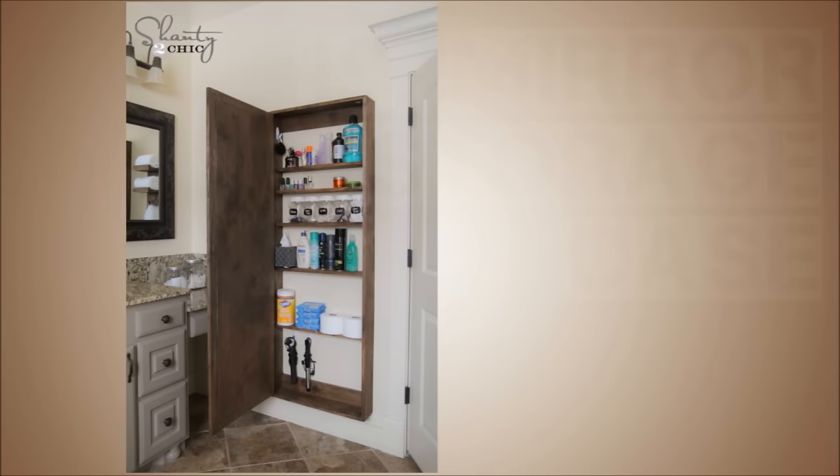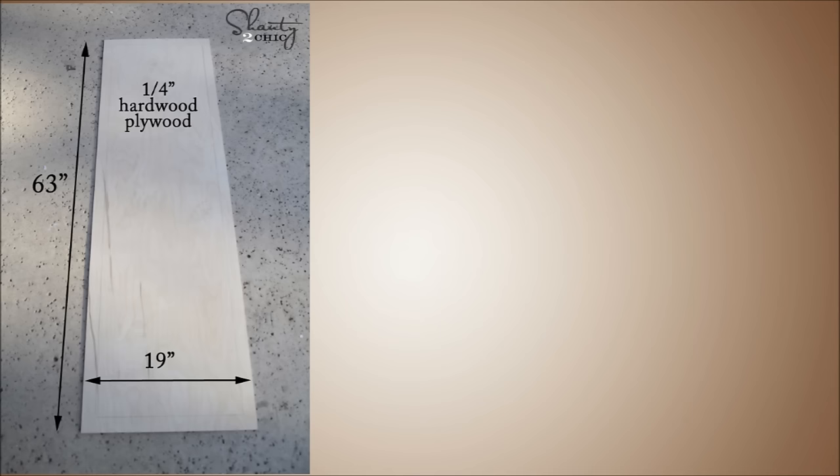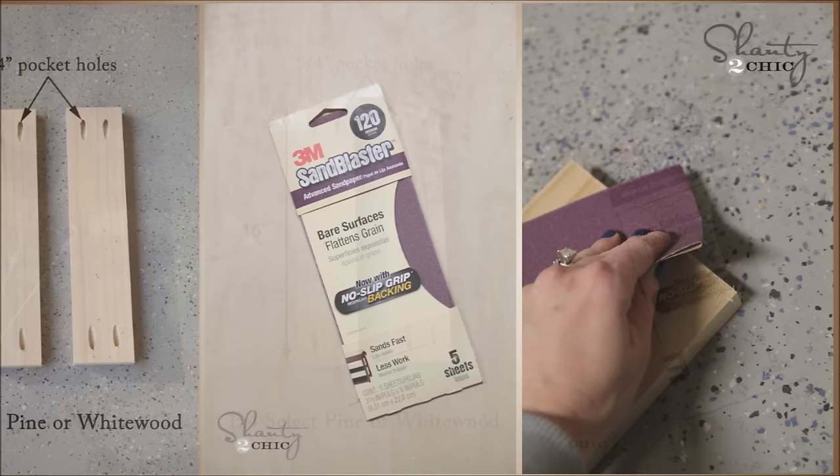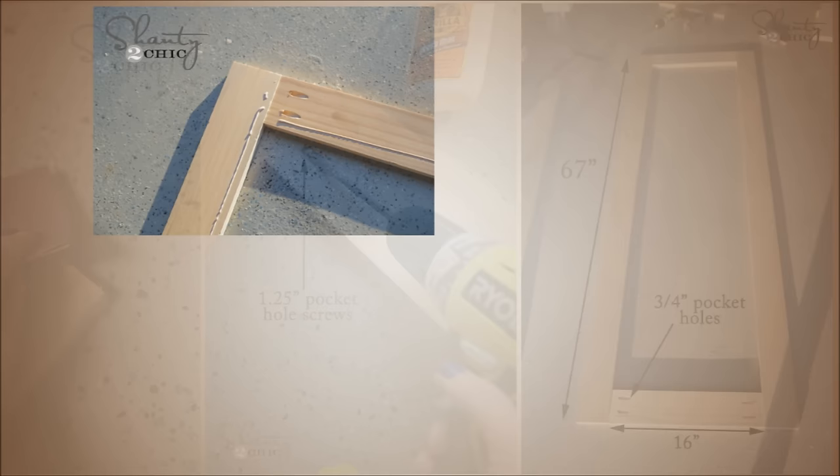19. Mirror Storage Case. Everyone can use a little more organization in life. This DIY project keeps you on your toes to build a mirror storage case so that you can keep your things in order. If you're looking for the perfect large shelf to fill up a blank wall, this is for you. The great thing is you can put a mirror on the outside to make your bathroom look bigger. Follow the tutorial for help in building it.